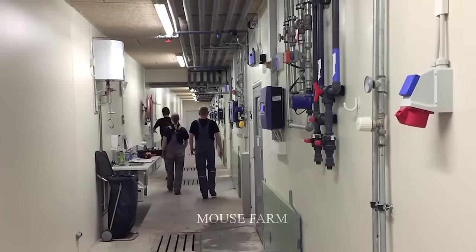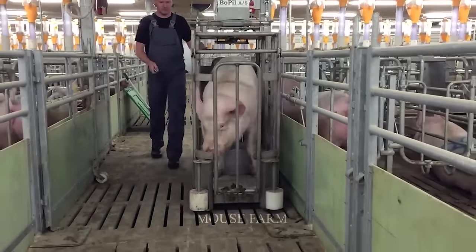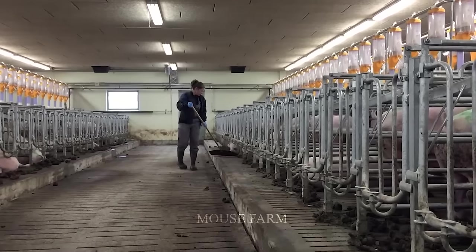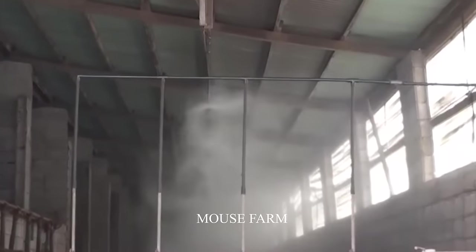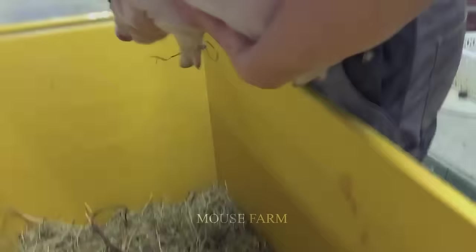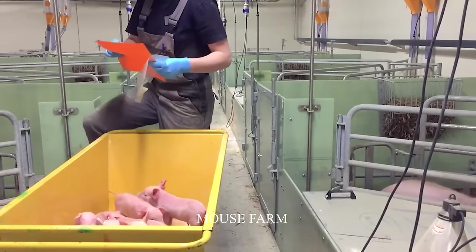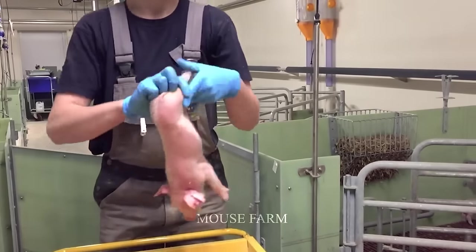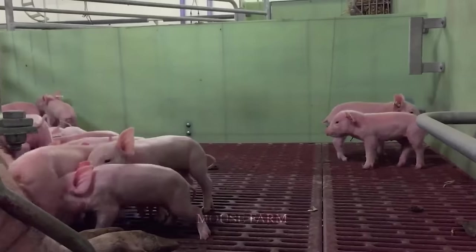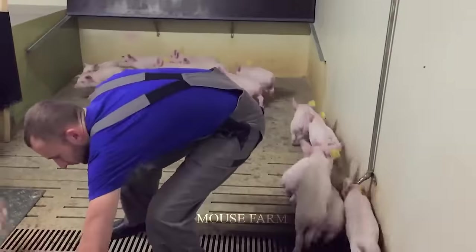Biosecurity takes center stage in Australian pig production, underscoring the industry's commitment to animal health and welfare. Strict measures have been taken to prevent the spread of disease, including a meticulously constructed system to control farm access, strict cleaning and disinfection procedures, and control of animal movement. Farmers and pig breeders also strictly comply with quarantine regulations and ensure that pig herds are periodically health checked. These comprehensive measures ensure Australian pigs remain healthy and free of disease risk, ensuring a safe and quality pork supply for consumers.